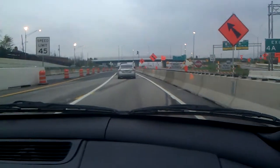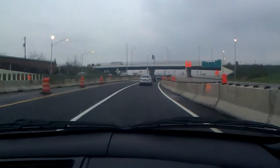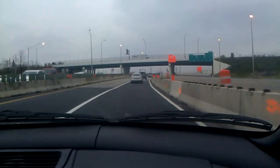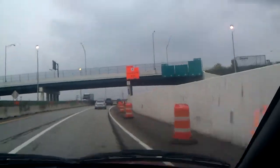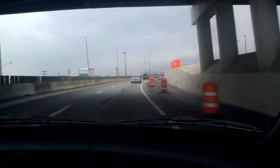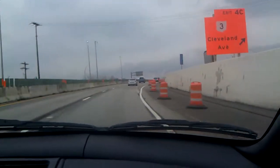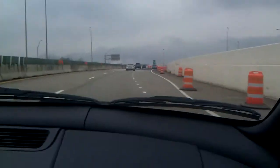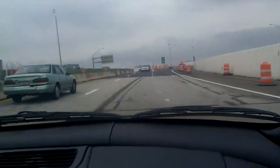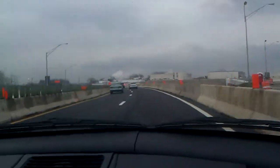We are crossing over onto what's normally the westbound lanes of 670 at this point. Just up ahead there's an exit to Cleveland Avenue that will remain open during the duration of Phase 1. The way they aligned it, though, is a little bit different — you're crossing over and then crossing back. I'm not sure why exactly they did that.